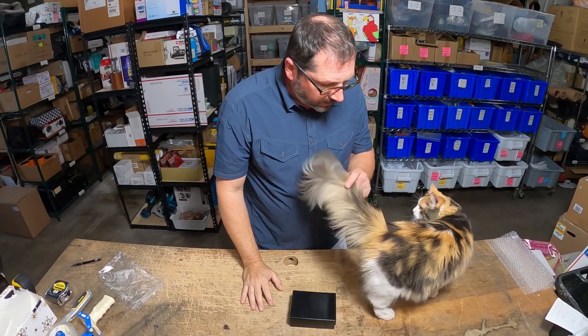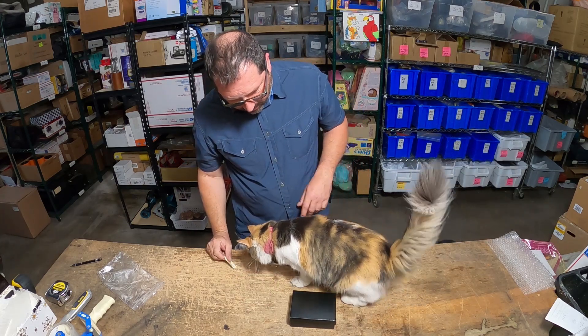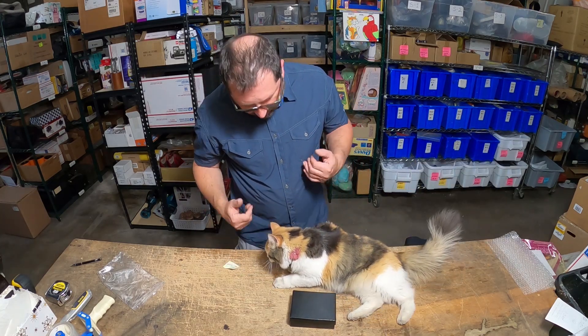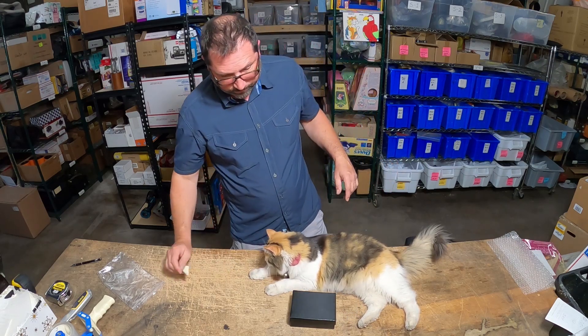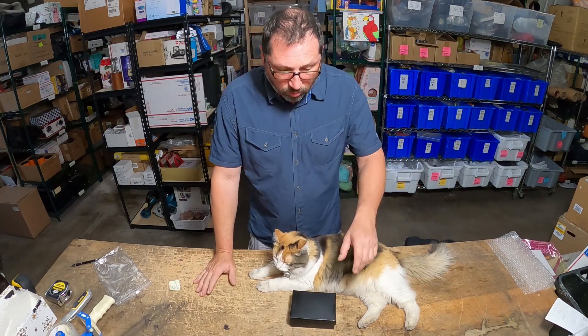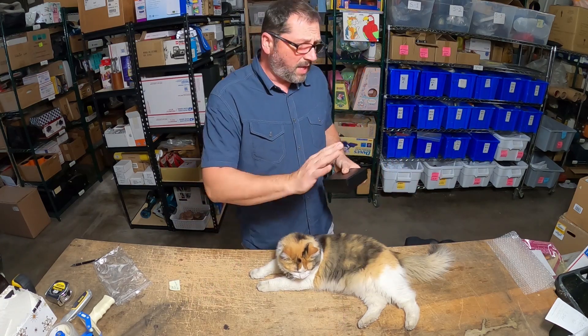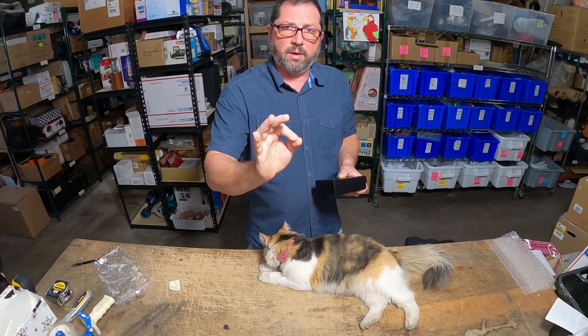Hi guys, Pete here. Honey is extremely curious today, she's into everything. Three items today — they all sold in one day. There's nothing vintage here or anything like that; things are just priced right to move with very little competition, and that's why they sold within one day.